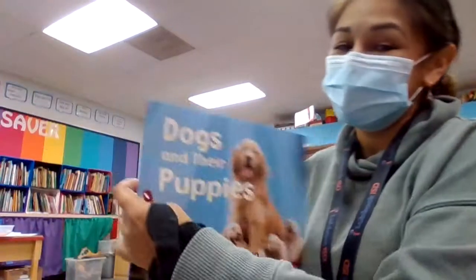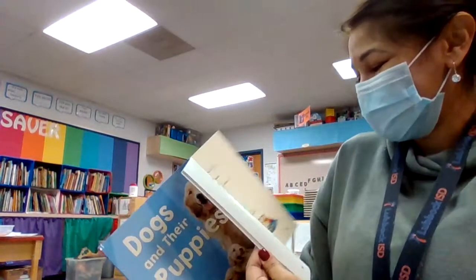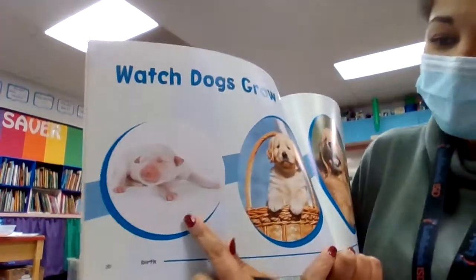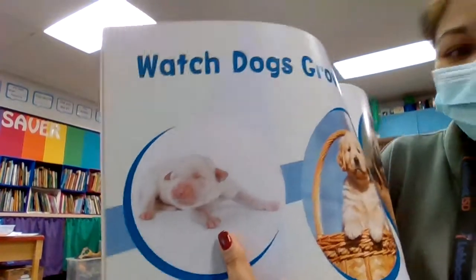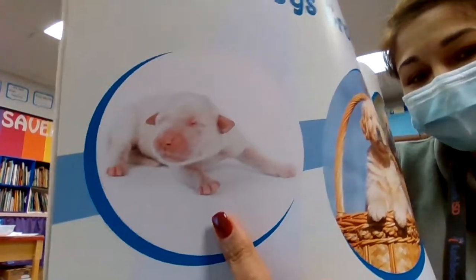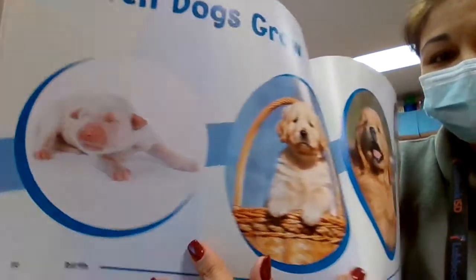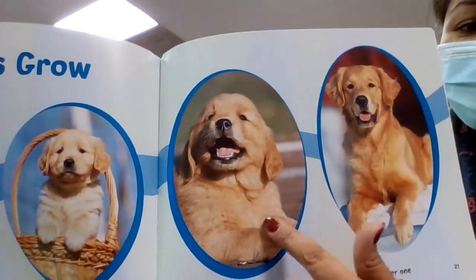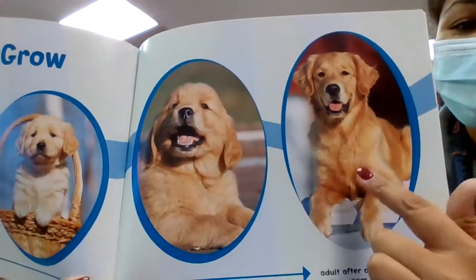Let's look at puppies, because we all love puppies. Some of you have puppies at home, I know. So that's what a puppy looks like when it's born. Isn't that cute? And then it gets a little bit bigger, and a little bit bigger, and then it grows up.